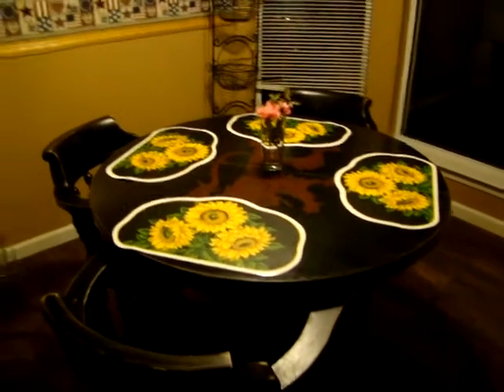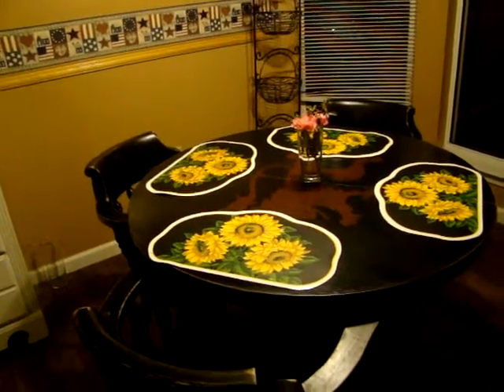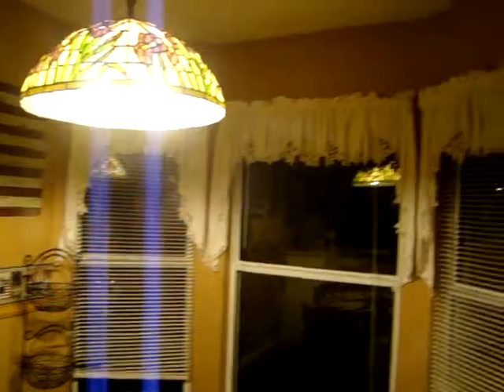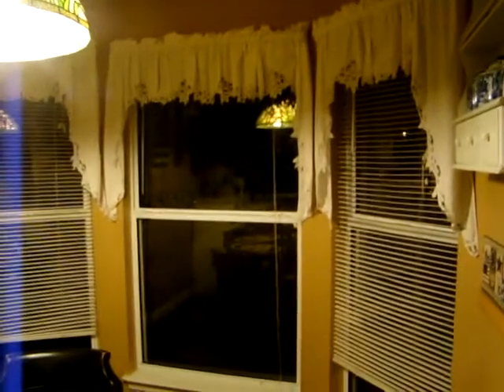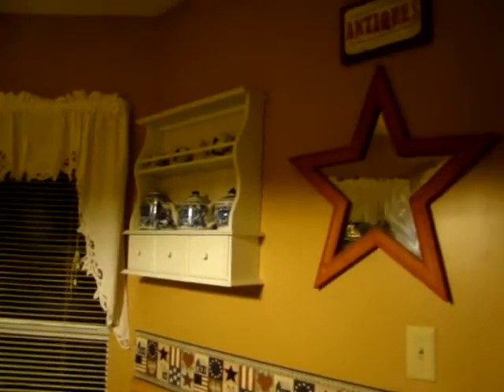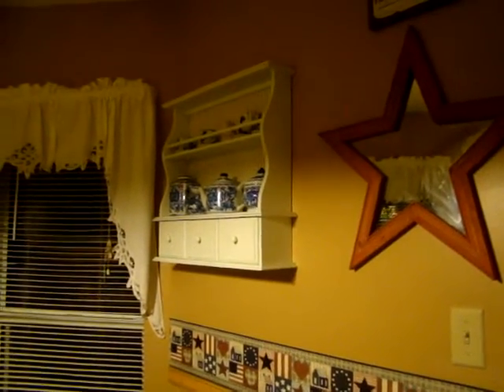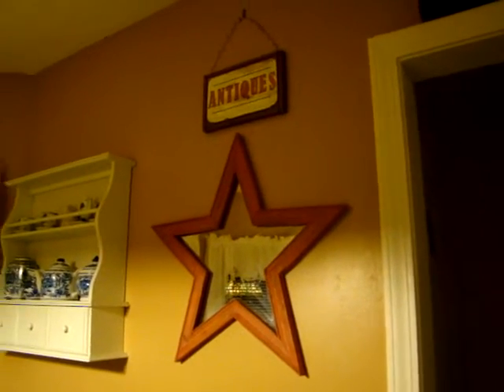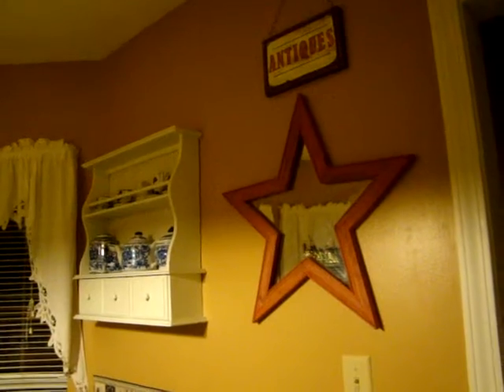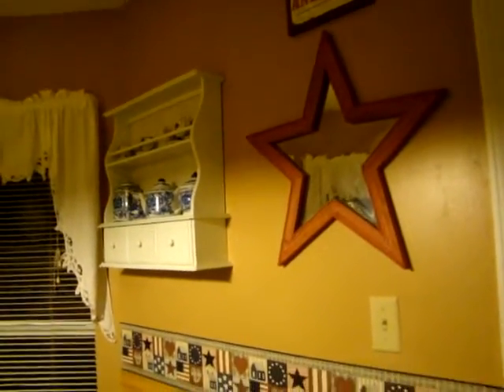I got the table at an antique store about two years ago, the placemats came from Goodwill, and my mother got me my curtains. It is 9:30 at night when I'm doing this walkthrough. I like things that kind of remind me of Cracker Barrel — antique, Americano, country, primitive — I don't really know what my style is, but that's kind of what I like.